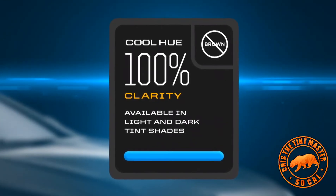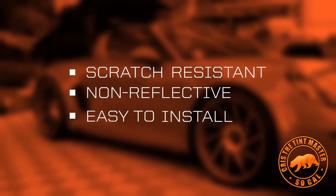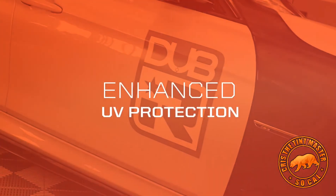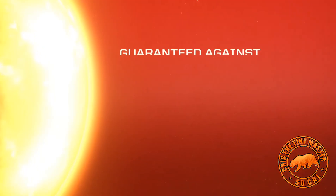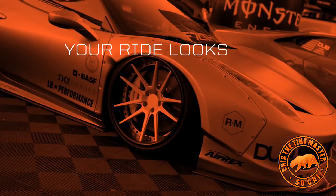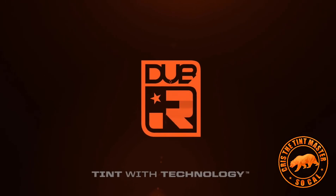Dub IR film is made from advanced nano ceramic laminated film that is scratch resistant, non-reflective, and supremely easy to install. Its non-metal construction provides enhanced UV protection, guaranteed against peeling, fading, and cracking. Your ride looks hot on the outside — keep it cool on the inside. Dub IR: tint with technology.